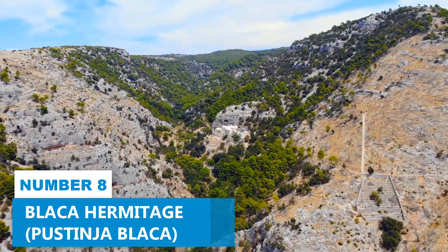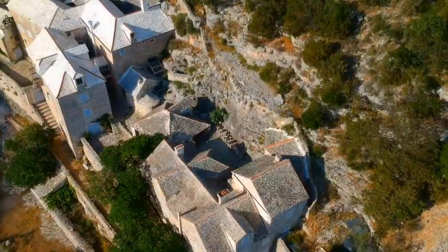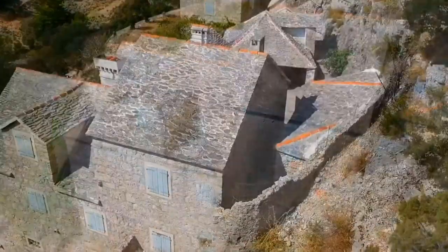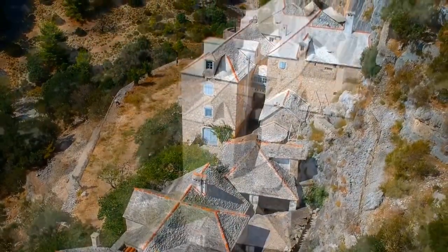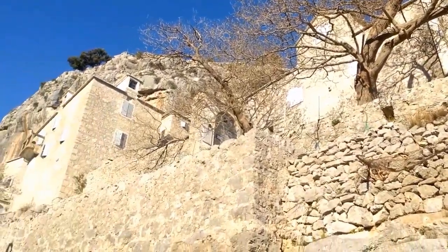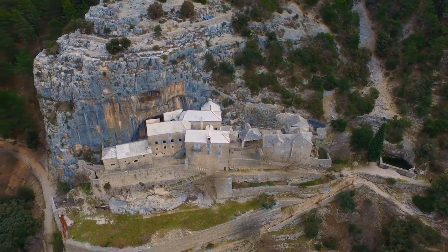Number 8. Blaca Hermitage. The enigmatic Blaca Hermitage is a hidden gem beckoning anyone seeking an extraordinary adventure. Embarking on a scenic hike, you'll traverse through nature's bounty, lush landscapes, and awe-inspiring vistas that mesmerize at every turn. The Hermitage itself is a testament to resilience and devotion. Carved into the cave walls are intriguing reliefs that offer a glimpse into the sacred history of this spiritual sanctuary.